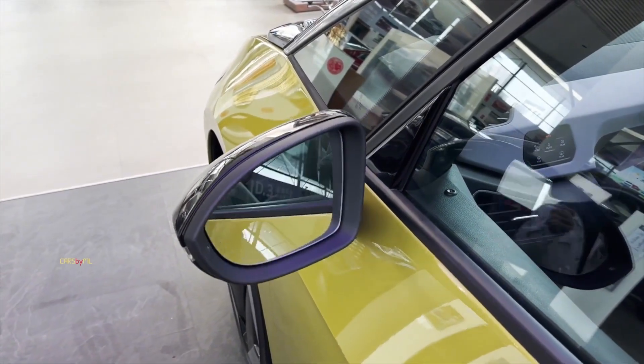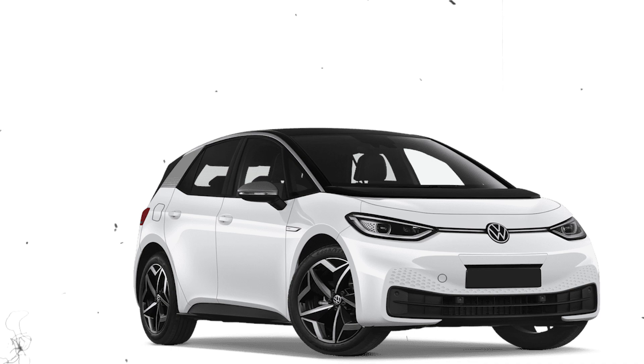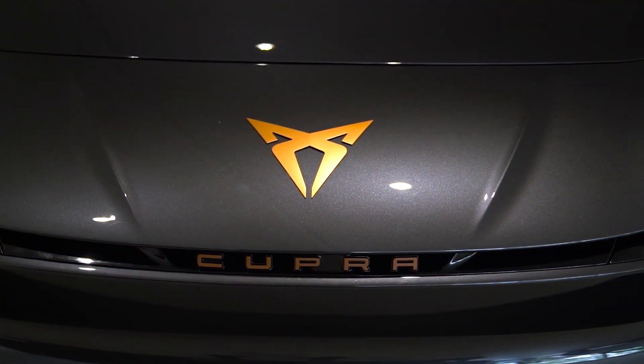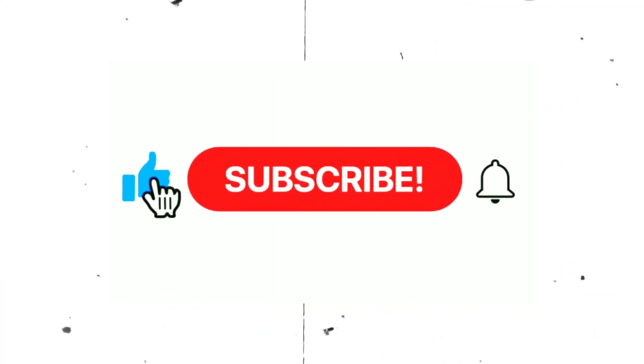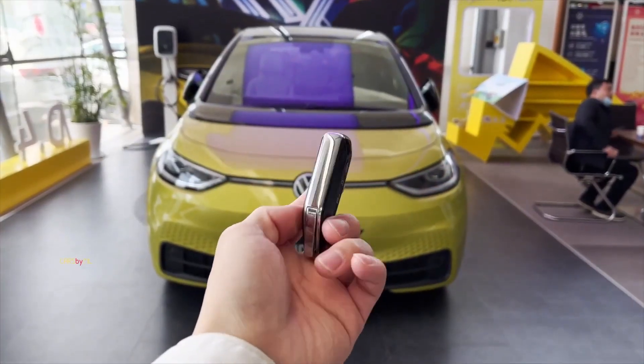Hey guys, welcome back to Tech Electric. In today's video, we are going to compare the Cupra Born with the Volkswagen ID.3. What do you guys think is going to be the winner? Just stay with us till the end of the video so you don't miss out on any of this information. And before we proceed, please don't forget to subscribe to our channel and click on the bell symbol so you don't miss out on any of our wonderful videos in the future. Let's get started.